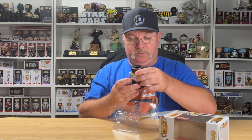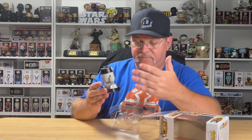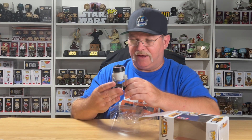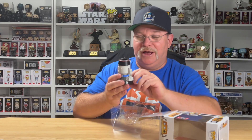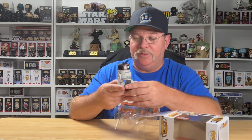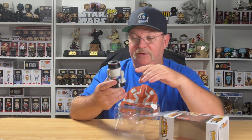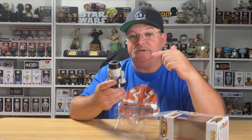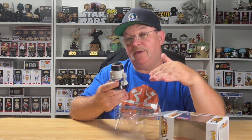Very cool — he has the same kind of bounce as the original Chopper. Love the fact that he's painted up in Imperial colors. I love those episodes, and I just thought that was kind of neat. Really glad to have this in the collection — he looks just absolutely awesome. I'm definitely going to be putting him on the turntable, and I'll also put him on the turntable with the original Chopper so we can get a comparison.